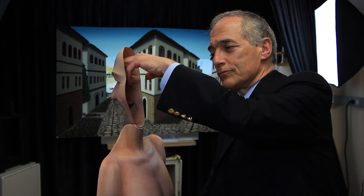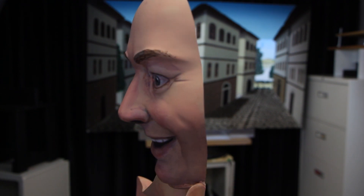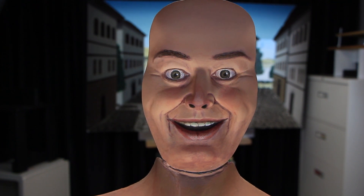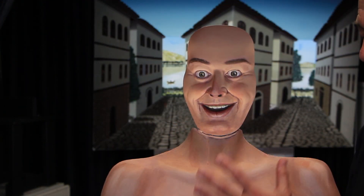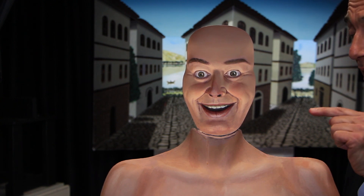Actually, you're seeing a hollow mask. We're familiar with faces being always convex — in other words, the nose sticks out. Even though the two eyes tell the brain that this is a hollow mask, our brain refuses to believe that there are hollow masks out there.